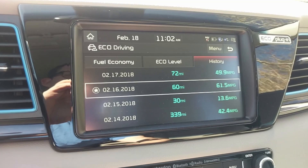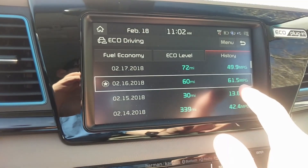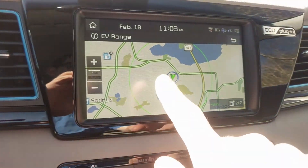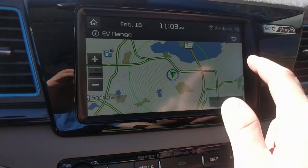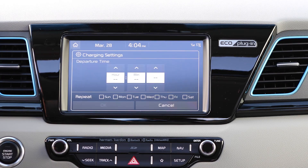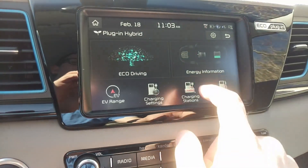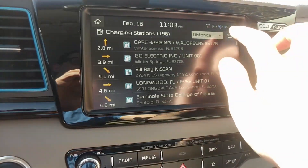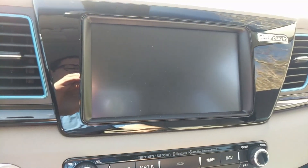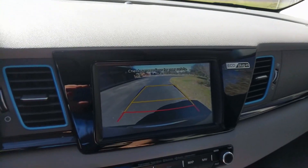The PHEV menu has a little tree diagram that grows as you drive more eco-friendly, and it'll tell you your MPG history — I drove 60 miles one day and averaged 61.5 MPG, which is pretty darn good. It shows your EV range and charging settings so you can determine how long you want it to charge on any given day. You can even find nearby charging stations and gas stations from this menu. There's also a nice backup camera with trajectory that turns as you turn the wheel.